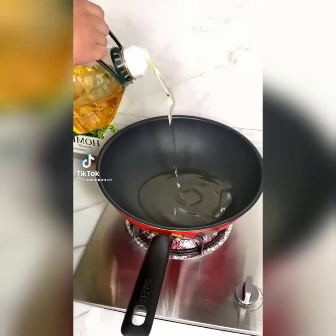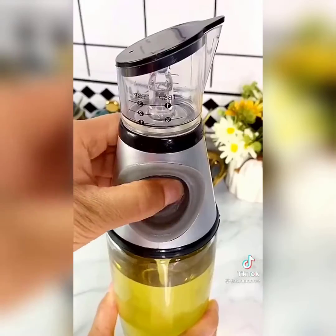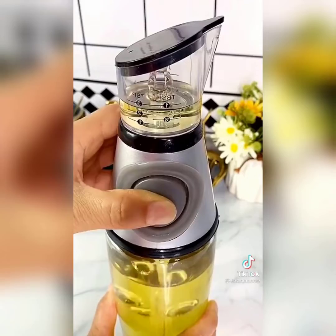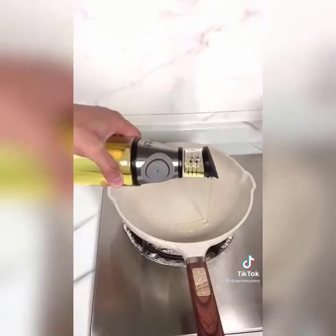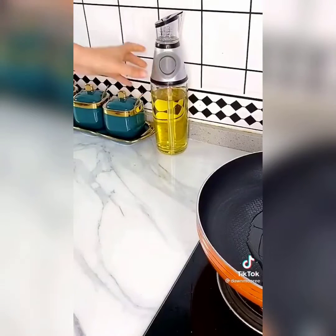This is one of our favorite kitchen gadgets from Amazon that we use daily — it is an oil dispenser. All you do is push the button and it releases the amount of oil you need for cooking. It also has a vinegar one that comes as a pair. I will link these for you.